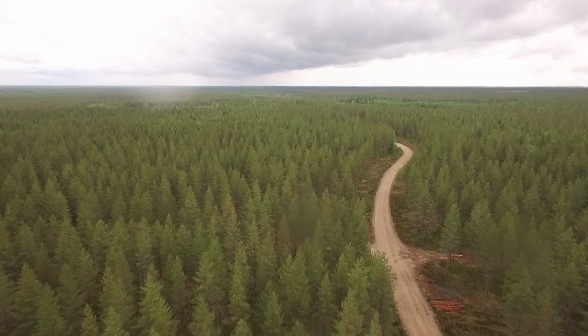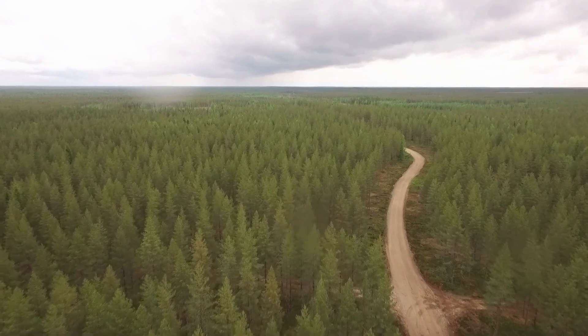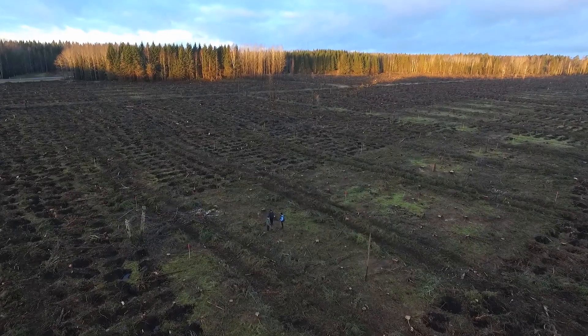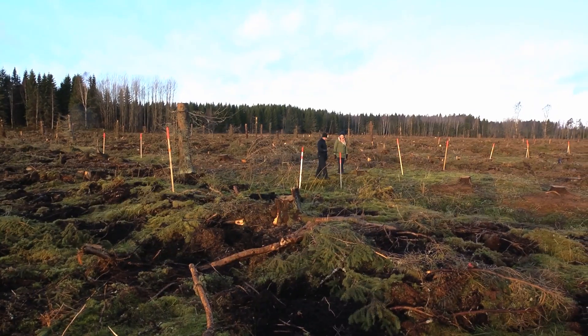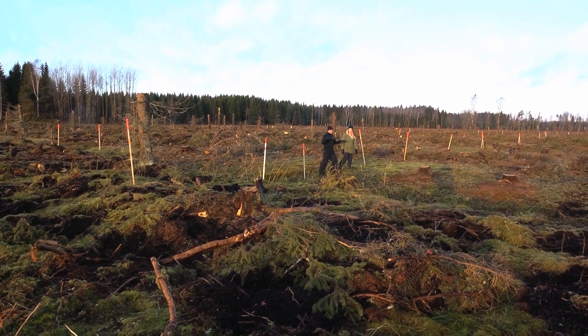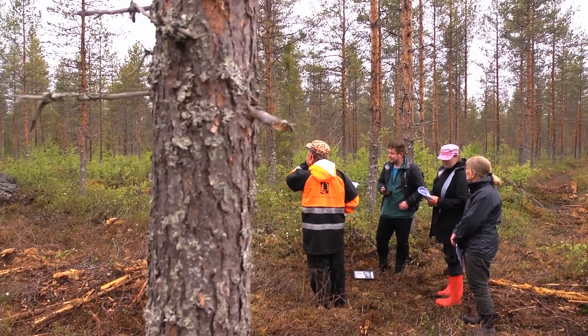We will be exemplifying this point by looking at two quite contrasting sites. One is a highly productive, newly harvested peatland site in Sweden, and another which is a less productive, recently thinned forest site in Finland.